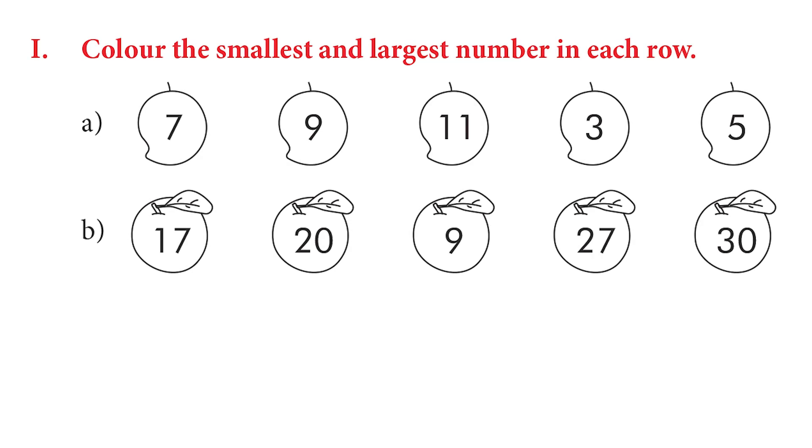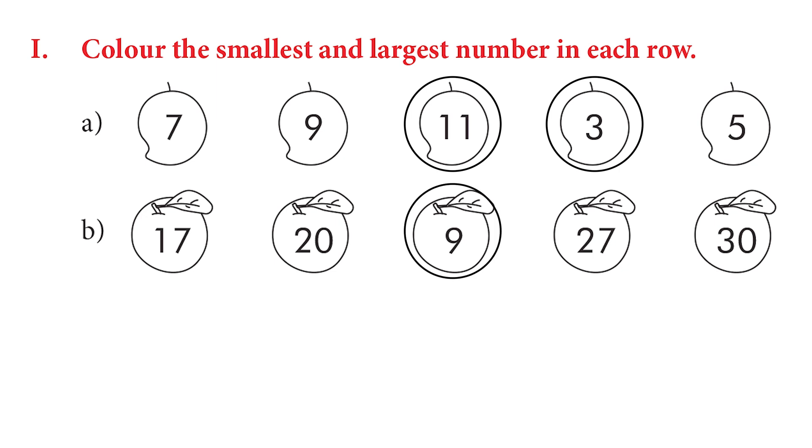Color the smallest and largest number in each row. The first row: the smallest number is 3 and the largest is 11. Let's try another row: we have 17, 20, 9, 27, and 30. Which is the smallest? It's 9. And which is the greatest? It is 30. Very good.